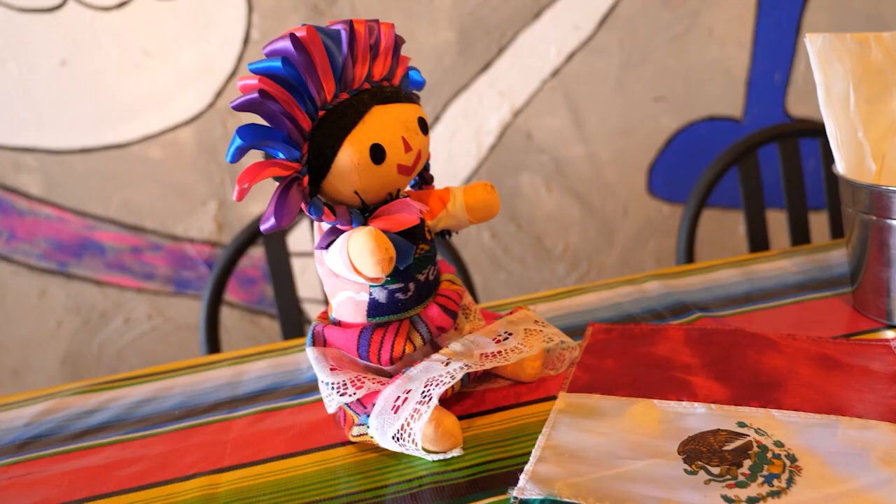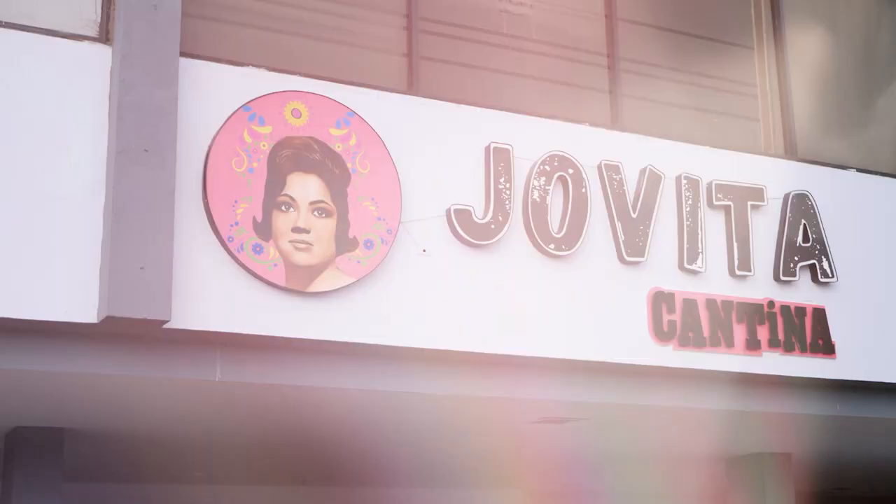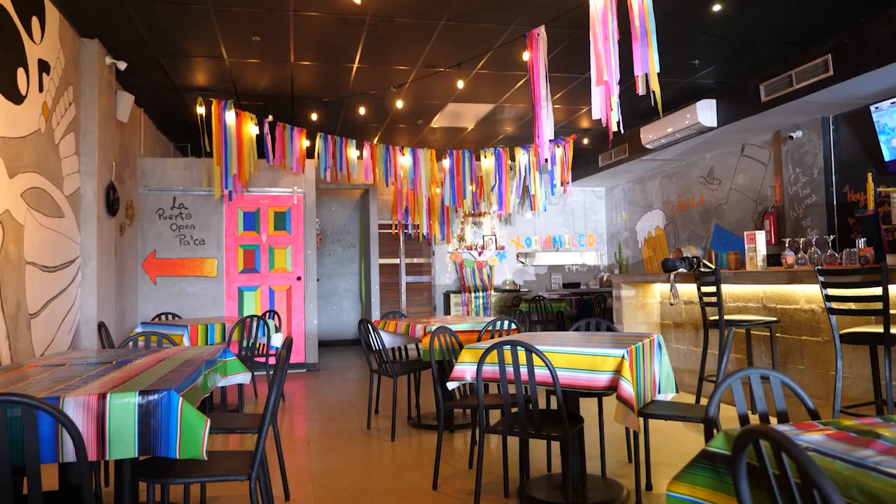We Puerto Ricans and everyone around the world love their Mexican food, so I've got a new spot for you in Isla Verde. This is Jovita Cantina. And when you're in the lookout for a Mexican restaurant, you need to look for a Mexican owner, a Mexican chef, and a Mexican jefa, and that is Blady Margarita Mosri right here from Jovita Cantina. Thank you for welcoming us. I love the place — there's a lot of photo opportunities.